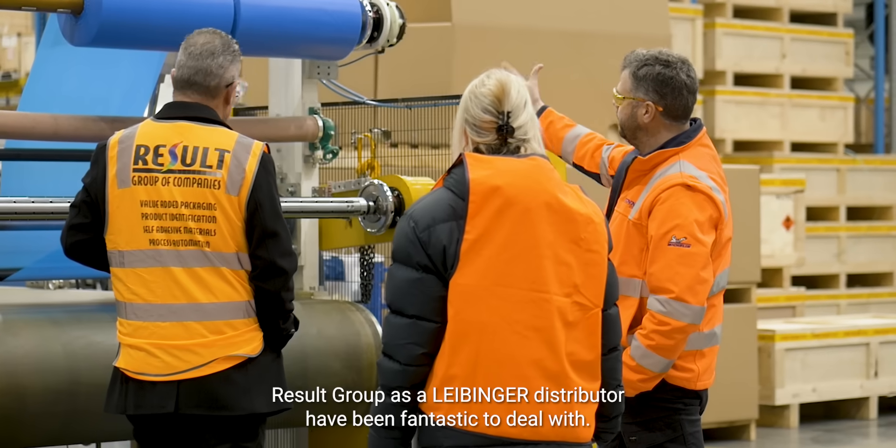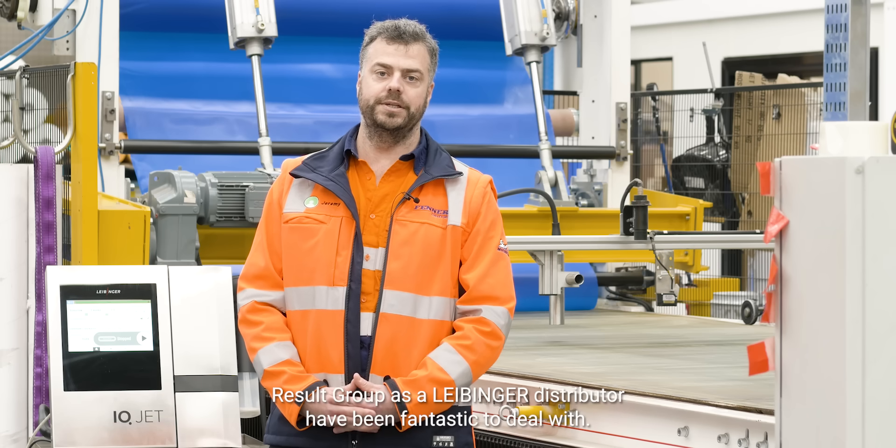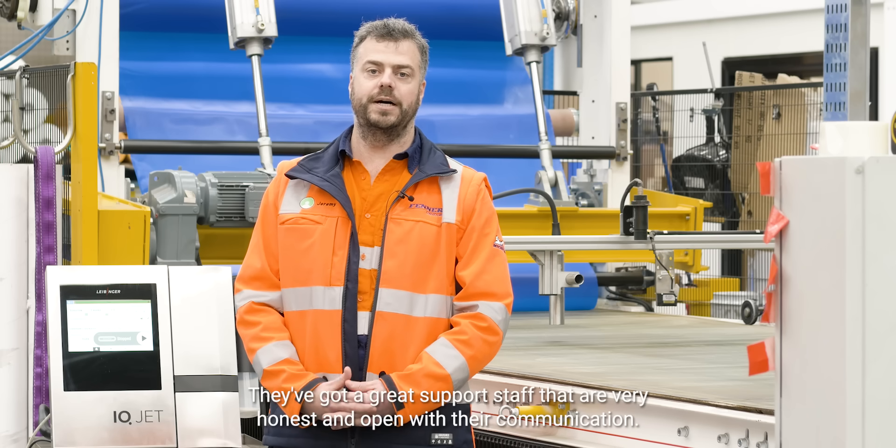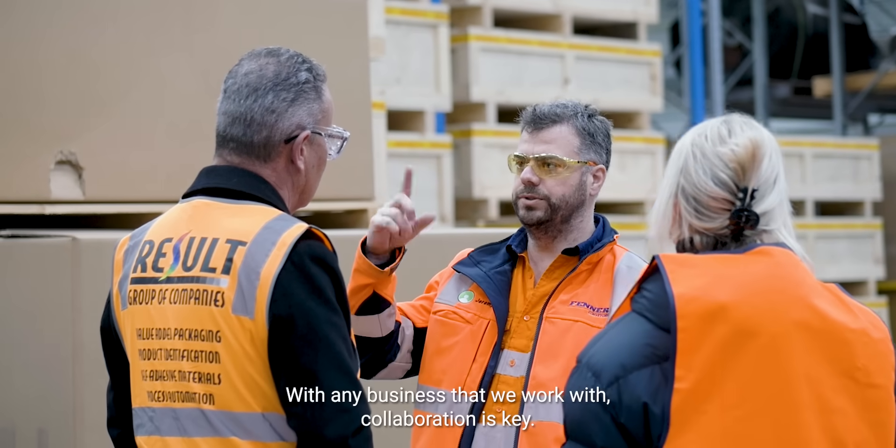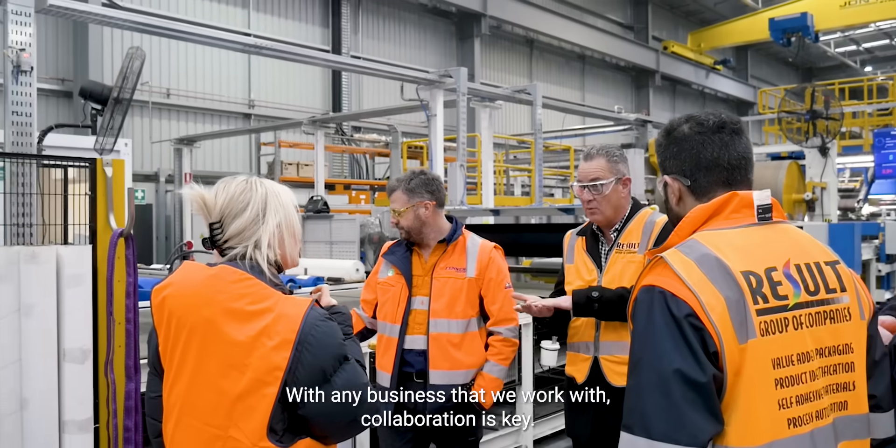Result Group as a Leibinger distributor have been fantastic to deal with. They've got a great support staff that are very honest and open with their communication. With any business that we work with, collaboration is key.